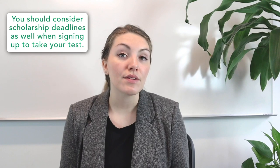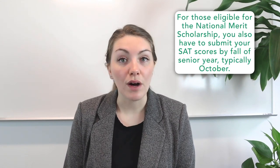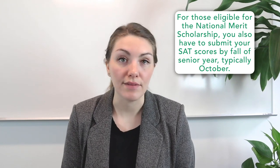You should also consider scholarship deadlines when signing up to take the exam. For example, some colleges automatically consider you for merit scholarships if you submit a complete application that includes test scores by an earlier date than the regular decision deadline — at Purdue University, that deadline was November 1st this past year, meaning you would have wanted to receive your scores by October. For those eligible for the National Merit Scholarship, you also need to submit your SAT scores by fall of senior year, typically October, which means you need to take the test in advance of that month.